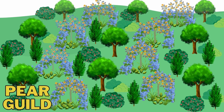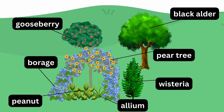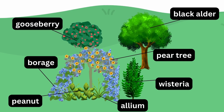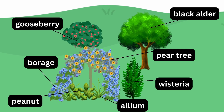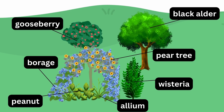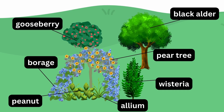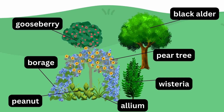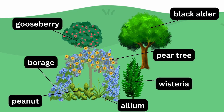This guild includes a pear tree as the centerpiece with nitrogen-fixing black alder in the overstory. Wisteria in the shrub layer will further improve soil health as it is also fixing nitrogen from the air. Gooseberry will attract pollinators and provide an additional source of food, whilst borage will guard the pear from pests and diseases. Peanuts as a ground cover will not only fix nitrogen, but will also suppress weeds and control erosion. Alliums, on the other hand, will repel fruit tree borers.